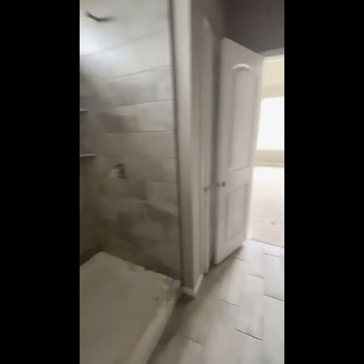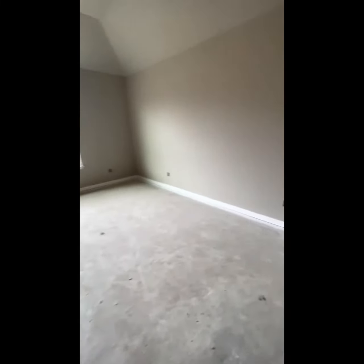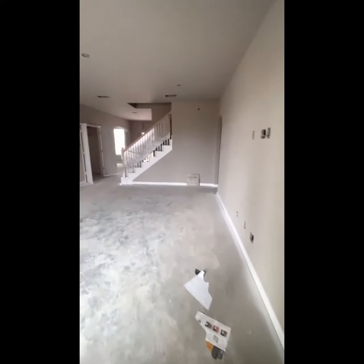Even though this has more bedrooms, I'm guessing there's a higher quality. Yes. Despite having more bedrooms.